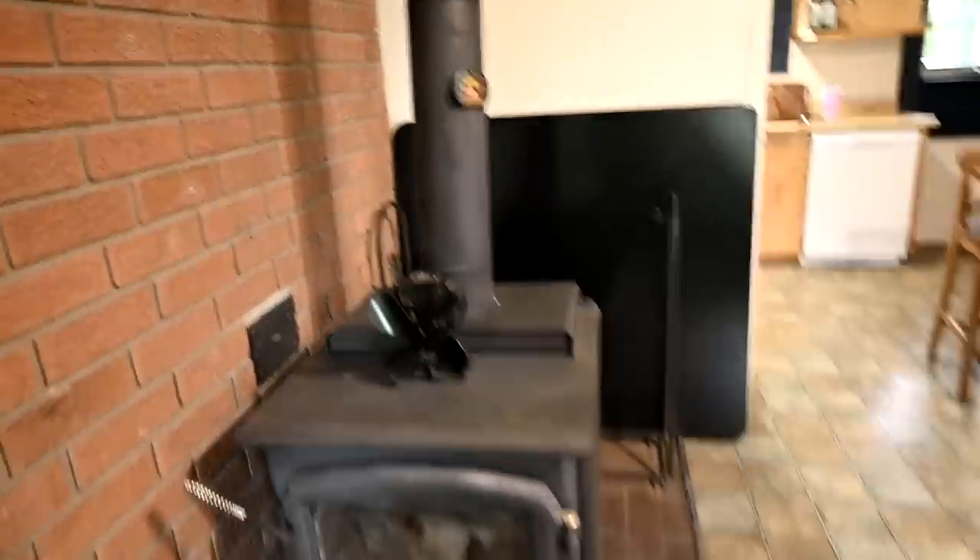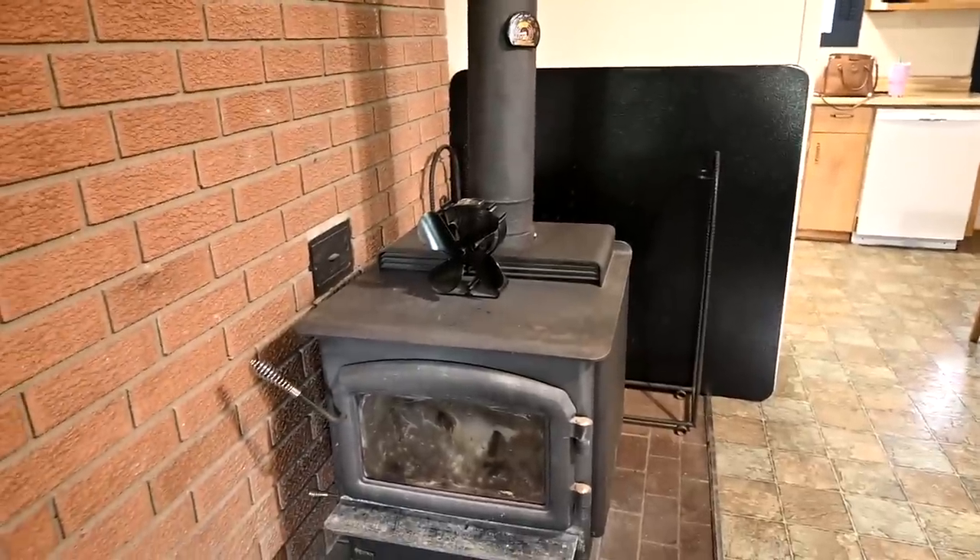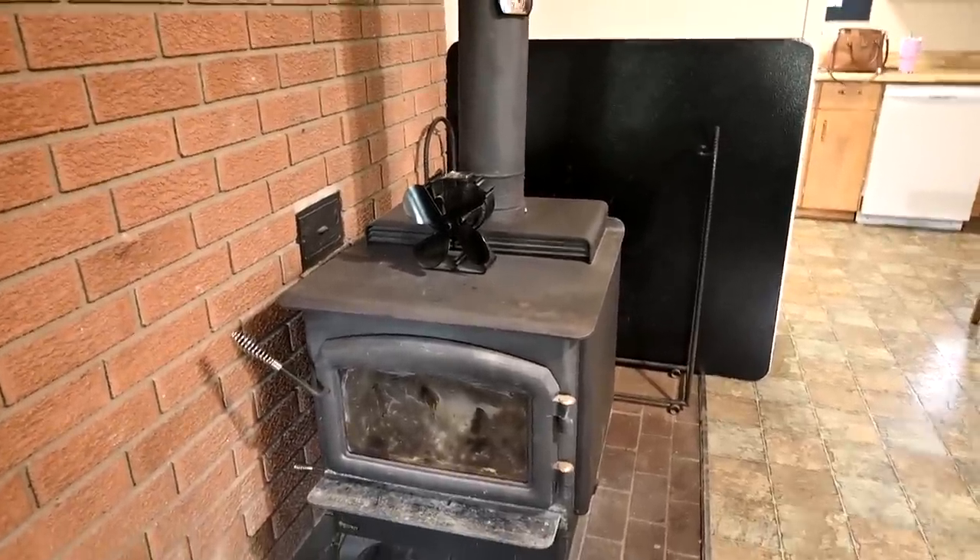One of the first houses Sam and I bought together, we had a big wood stove and we used it all the time, so we're happy to have that. This is the eating area — we're probably going to put our table over there. And then there's this little area here — this is the kitchen.